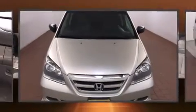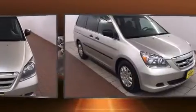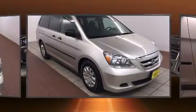Step into the 2007 Honda Odyssey. It features an automatic transmission, front wheel drive, and a 3.5-liter six-cylinder engine.